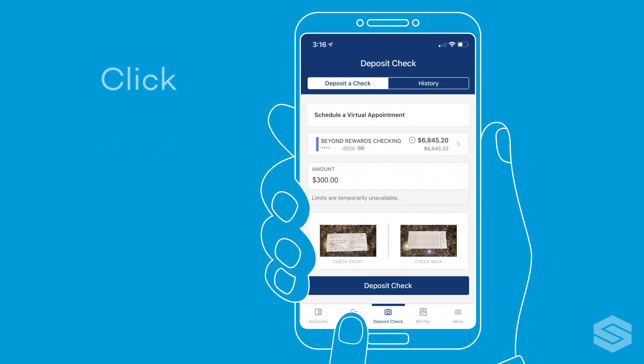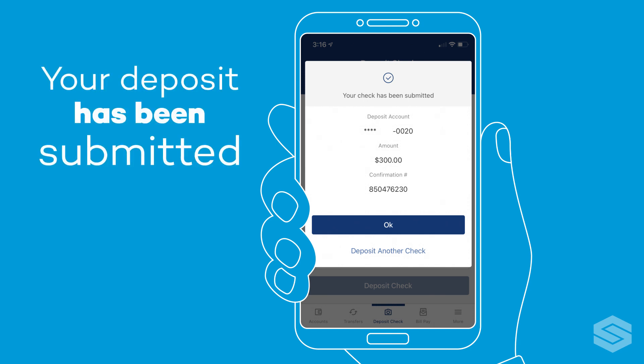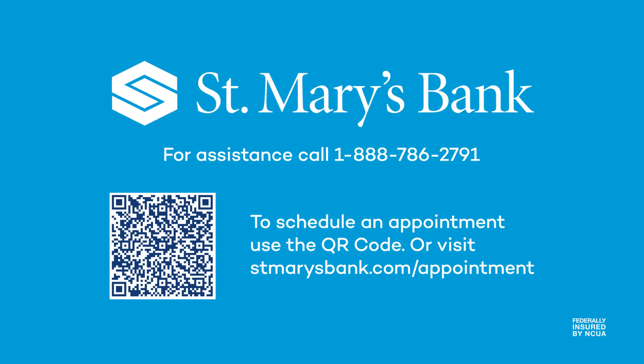Once done, click deposit check. You will see a confirmation that your deposit has been submitted. Congratulations! You just remotely deposited your first check. We're glad you're a member and we're here to make your banking easier. Thanks for watching.